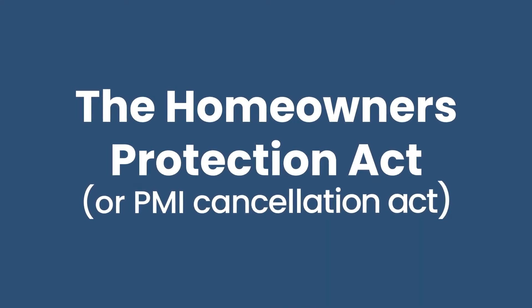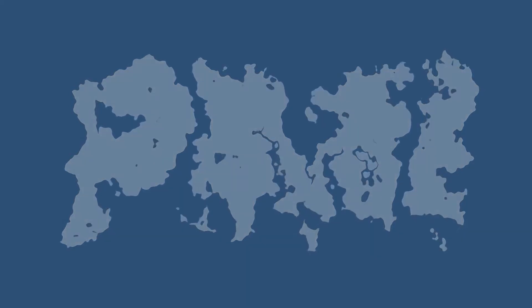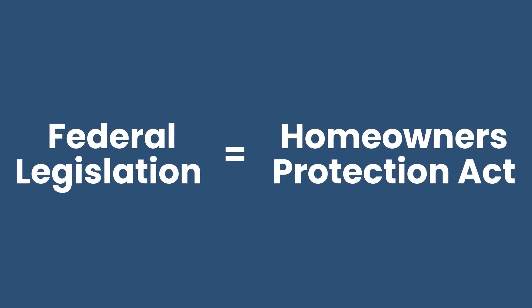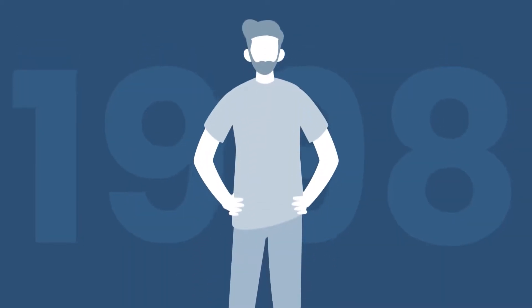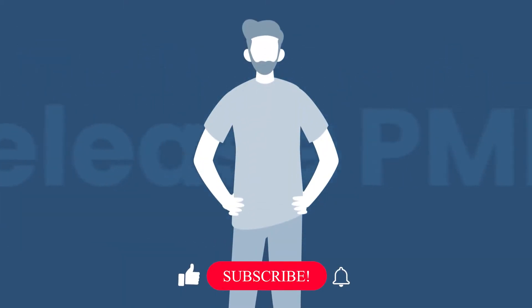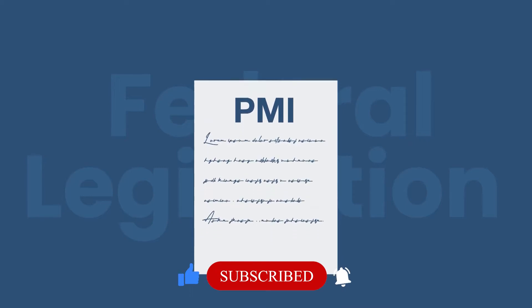Before we get to the confusing part, let's acknowledge what the other videos, blogs, and probably what your uncle Steve is reiterating to you — and they might be correct. You kind of have a right to remove PMI from your home loan right after certain qualifications have been made. The name of that federal legislation is called the Homeowners Protection Act, also referred to as the PMI Cancellation Act. Basically, folks before 1998 were having trouble getting lenders to release their PMI policy.